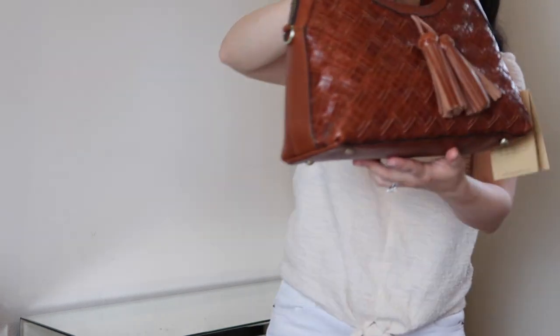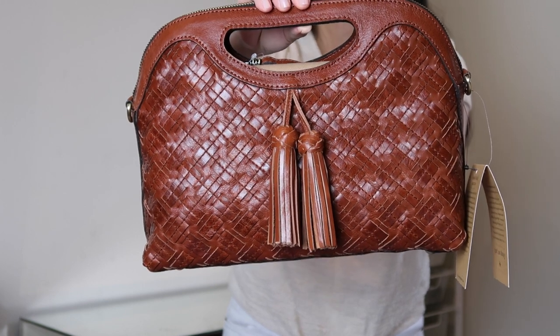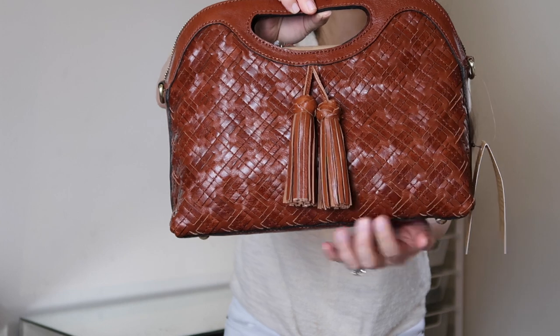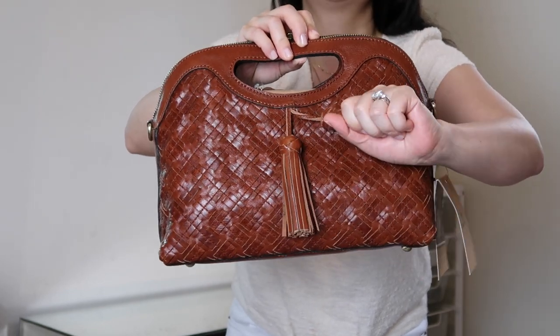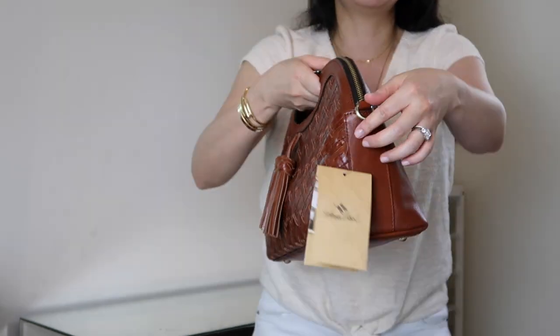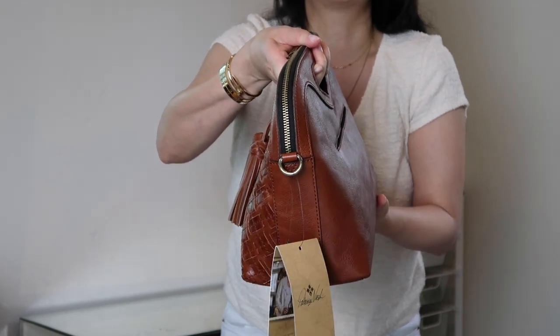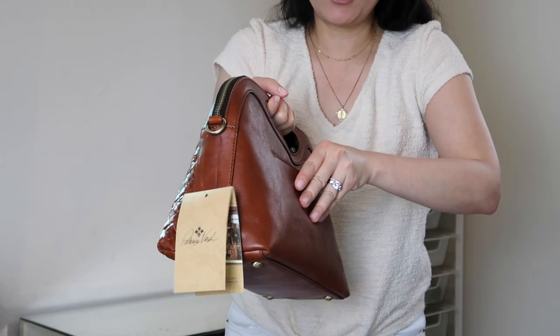Let me show you the outside first, then I'll take you inside. As you can see, it has gorgeous woven leather on the front — that's really what got me initially. It's not printed; it's actually truly woven. This tassel detail is just gorgeous — you can tell it's a really beefy leather tassel. And then it has these D-rings on the side for a crossbody strap, which I'll show you in a minute.